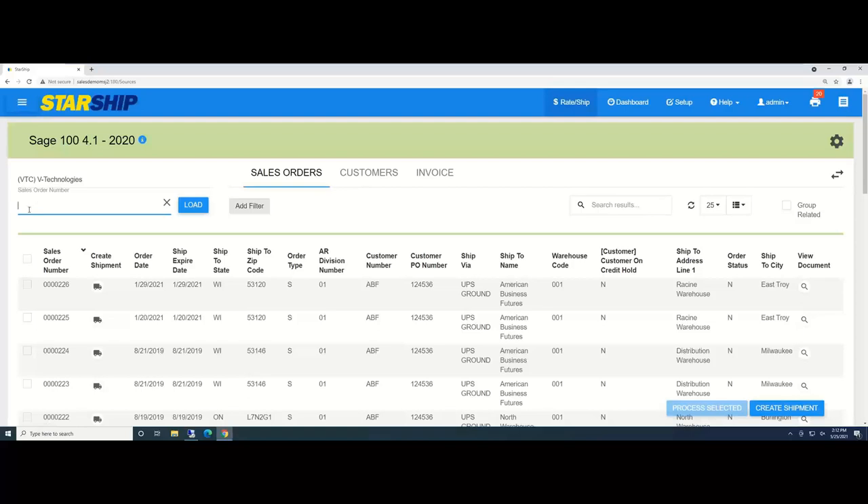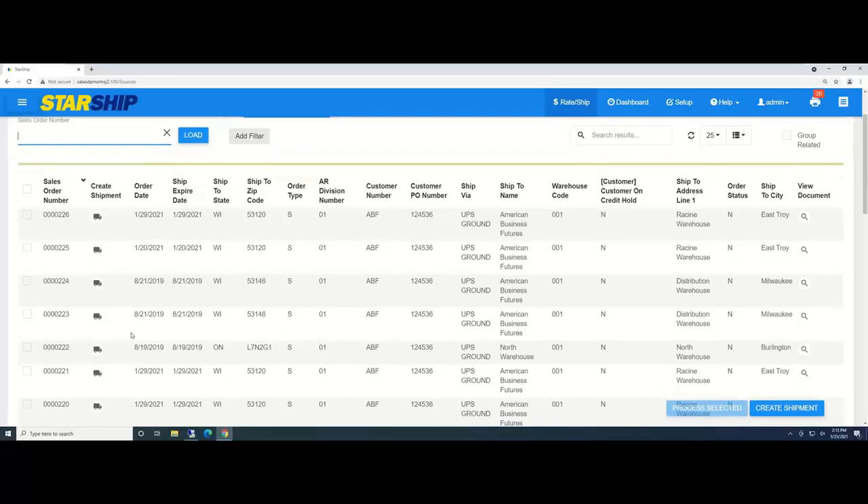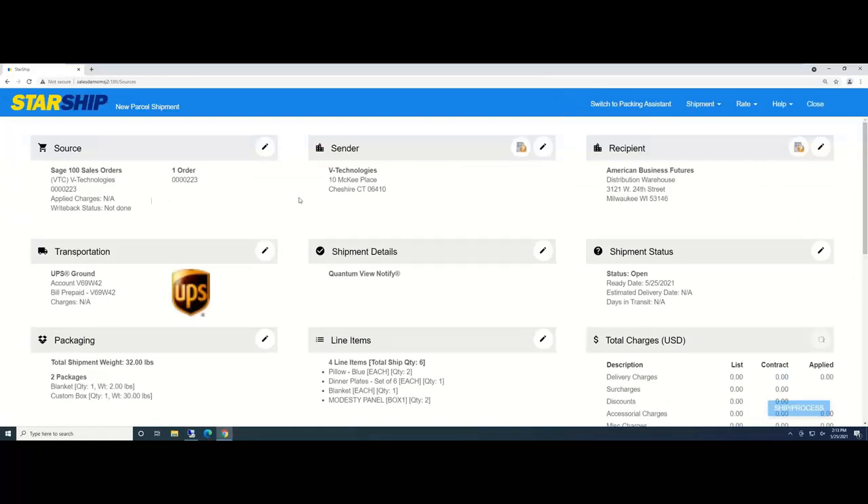Up top, as normal, we have sales order, customer invoice — we can pull by different source information fields. I can type in a sales order or, if it's barcoded, use a regular wedge barcode scanner and scan that information in, and StarShip would automatically load it. StarShip can also consolidate multiple orders going to the same ship-to address, helping save money and time by not sending five different shipments to the same address. I'll manually grab this one order and click the truck icon.